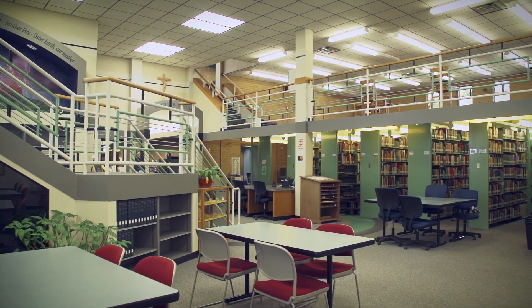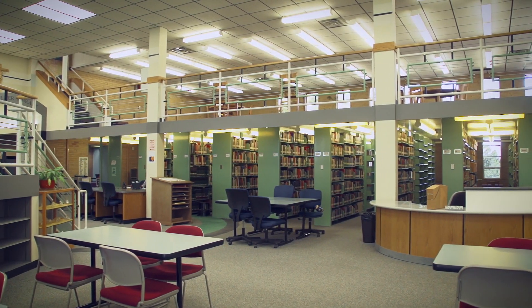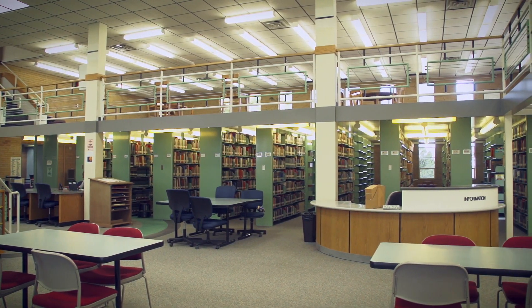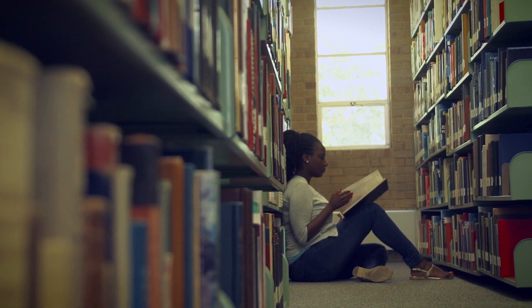The Bishop Mueller Library houses more than 100,000 print and electronic resources. And whether you're looking for a place to spread out and do research, or just a quiet place to get away, the Bishop Mueller Library is your place to do it.